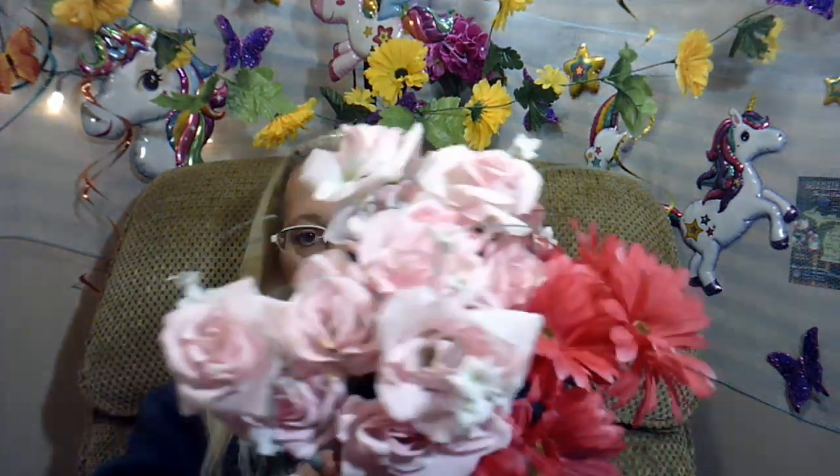So those are all the flowers I got for really cheap, and I love all of them, and I'll be using them in my upcoming craft soon. So please like, comment, and subscribe, and I'll see you guys all on the next video. Bye, everyone.